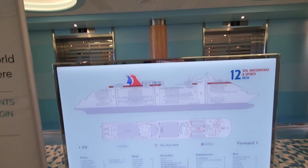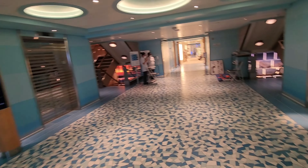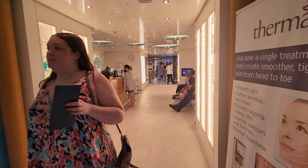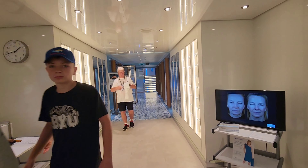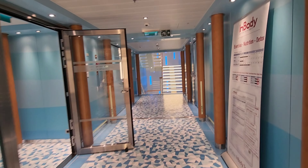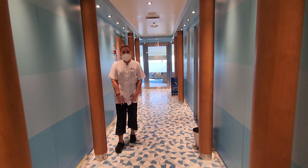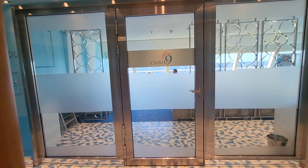Here we are on deck 12, which is the waterworks and sports deck, and the spa of course. Let's start at the spa — I love it and I come to the spa almost every time I take a Carnival cruise. I love to get the pedicures in here. They do run a little bit expensive, but if you are lucky they'll give you a fifty-dollar discount — I've gotten one three times now, so I make sure I take advantage of those. Here we have the relaxation room.